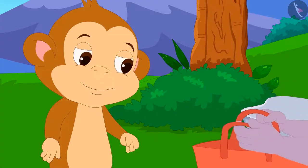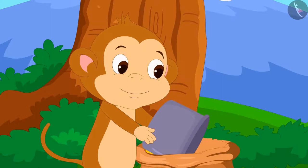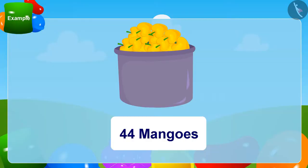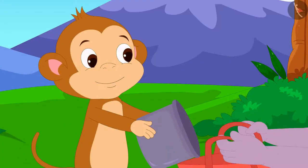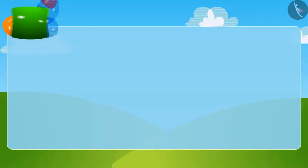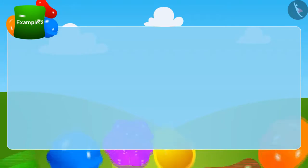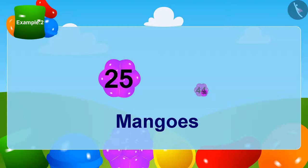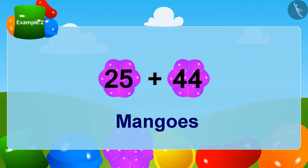Now Appu put his bag forward. Babban once again put the box in his large bag and filled it with some mangoes. This time a total of 44 mangoes were in Babban's box. He put these mangoes in Appu's bag. Let's see how many mangoes Appu has got. Appu first got 25 mangoes and now he has 44 more — how many mangoes does Appu have now?